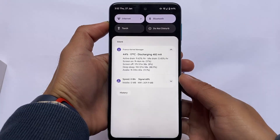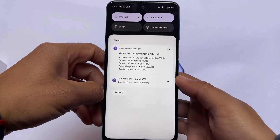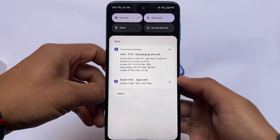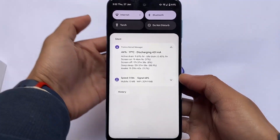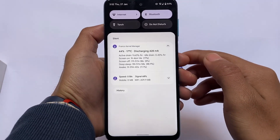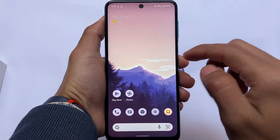Looking at battery backup, the active drain is approximately 9% per hour, which is not bad. It's been used for more than two hours. All the battery stats are here for you to check, and if it seems good you can try it on your device.